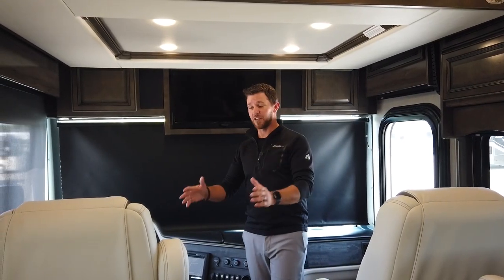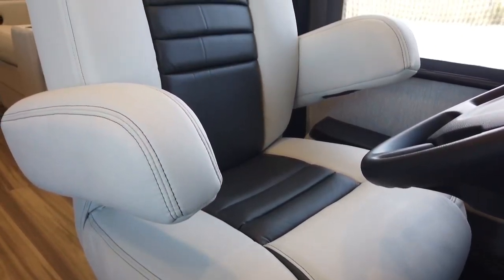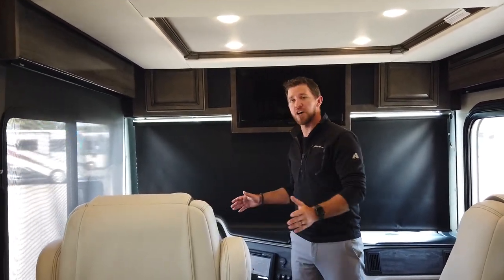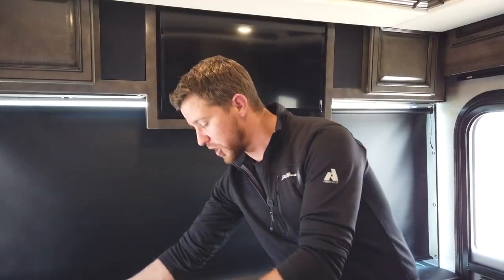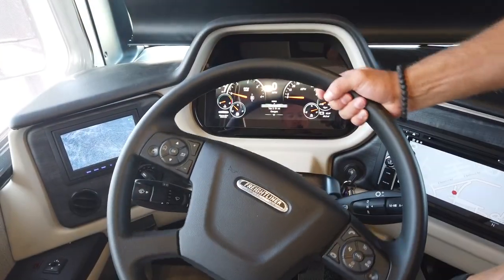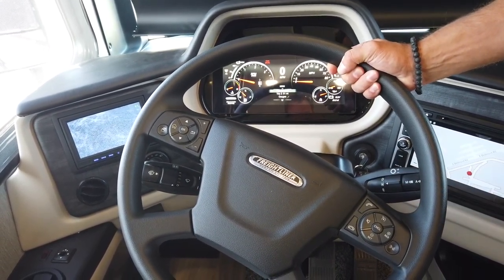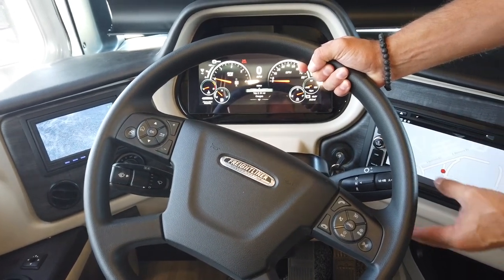Starting in the cockpit, I have to start with these captain chairs — how beautiful and plush they are. The dual-tone colors really give it a high-end look. I want to point out the armrest: there are no buttons on it. Last year, Freightliner focused on safety by moving all shift controls up to the paddle. The only thing you have to do is turn the knob to drive, neutral, or reverse, and if you want to apply your engine brake, simply lift the lever up and down.